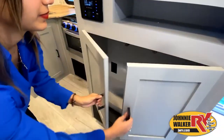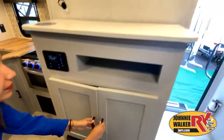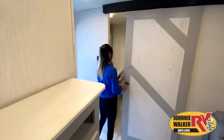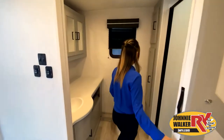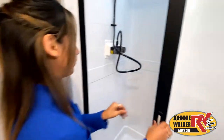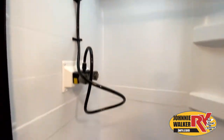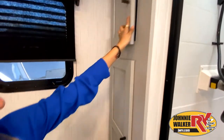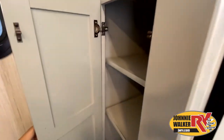While watching this video, take note of the clever ways the manufacturer has used every possible space for storage and usefulness. But there are many, many features you can't see, nor do we have the time to show them all to you in this short walkthrough video. You really have to come in and see this RV to fully appreciate all that this Johnny Walker RV has to offer.